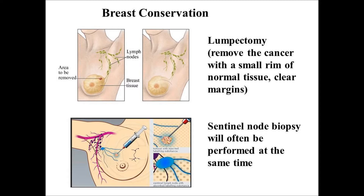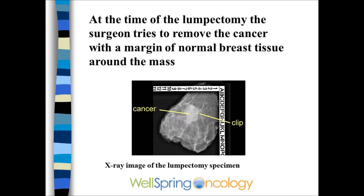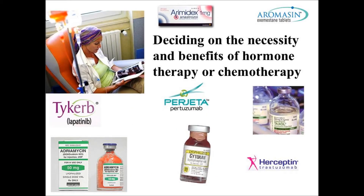At the time of the lumpectomy, the surgeon removes the tumor with a small rim of normal tissue and often will do a sentinel lymph node biopsy at the same time. If the sentinel lymph nodes are involved, it may be necessary for the surgeon to remove additional lymph nodes — so-called level 1 or 2 axillary node dissection. The pathologist will look for clear margins.